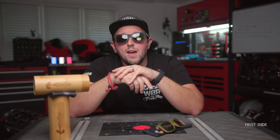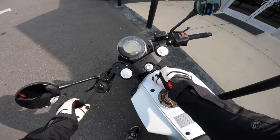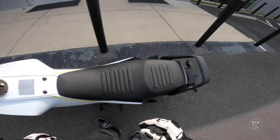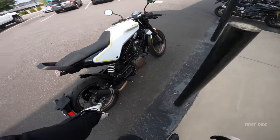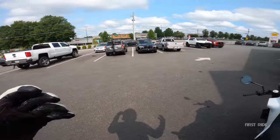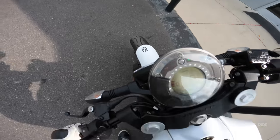Let's go get our vroom vroom on. Alright guys, here we are — 2019 Vitpilen 401. This is used, and this exhaust is aftermarket, so it is going to sound a little different, but it should still have the body of the sound that it will have. Let's mount up.